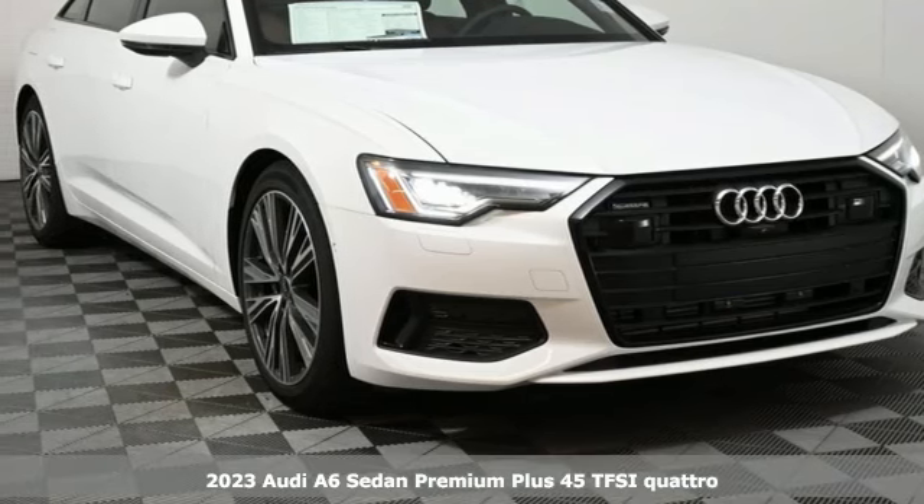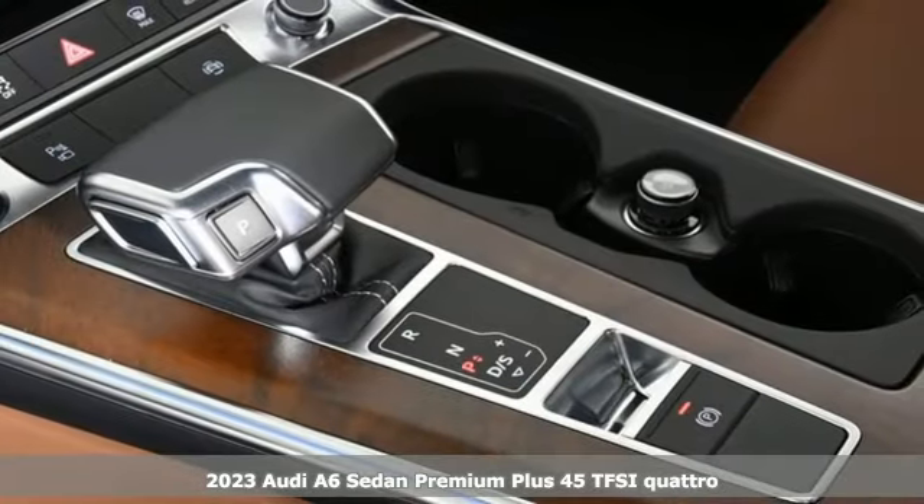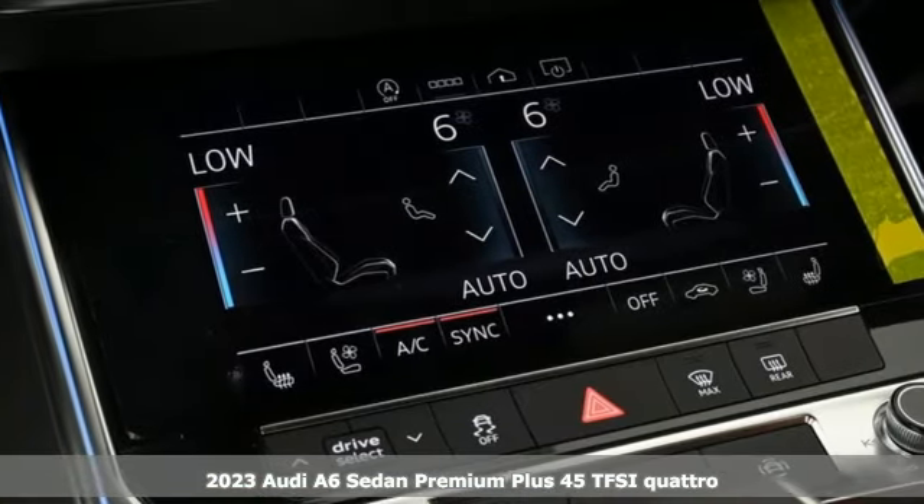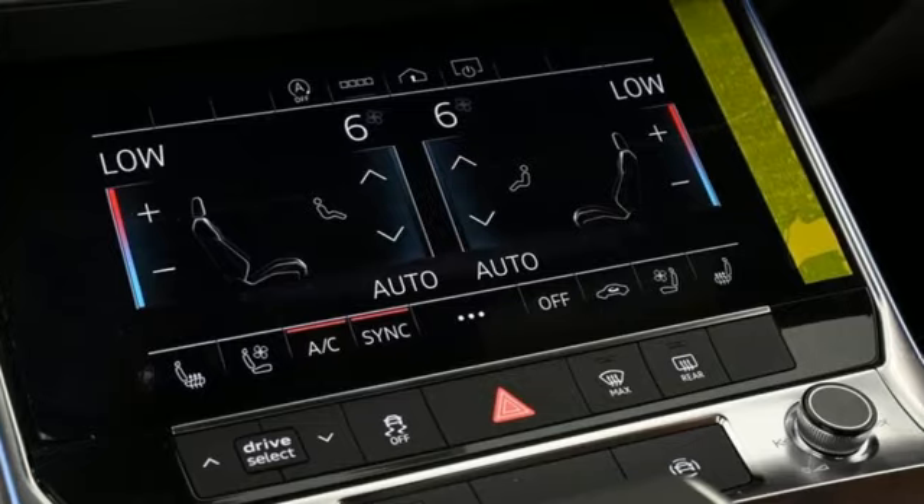Here's a 2023 Audi A6 sedan. Audi forges sophistication and performance into each iconic vehicle. You'll look forward to every drive with features like these.